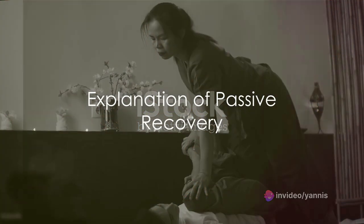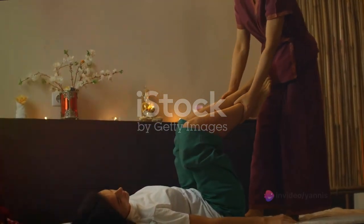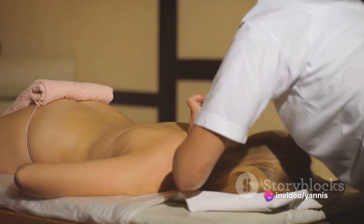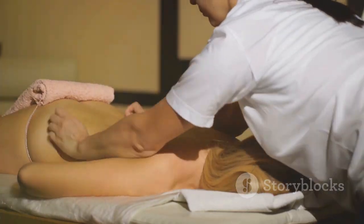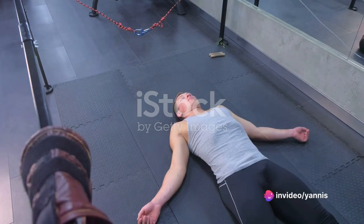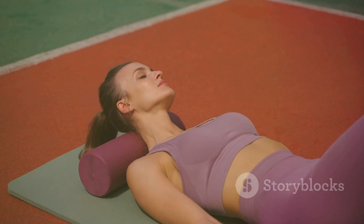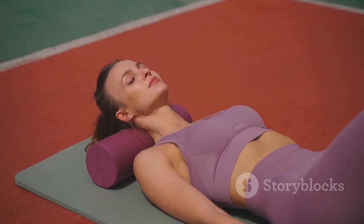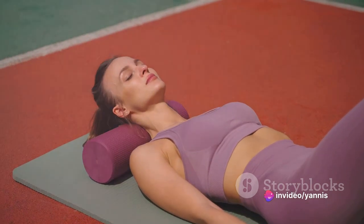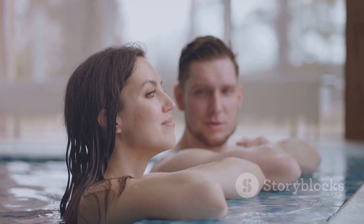On the other hand, passive recovery involves complete rest — a period specifically designed to allow your body to fully unwind and step away from the intensity of daily exercises. It's a peaceful interval where your muscles are granted the essential opportunity to repair and rejuvenate. Passive recovery can be seen as an essential pause, a necessary full stop in the narrative of your fitness journey, where you consciously allow your body to slip into a state of absolute relaxation and restoration.